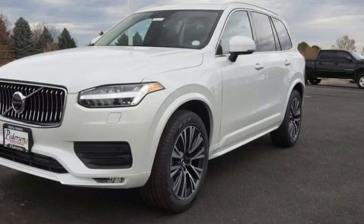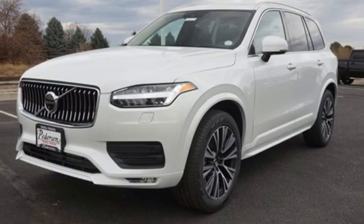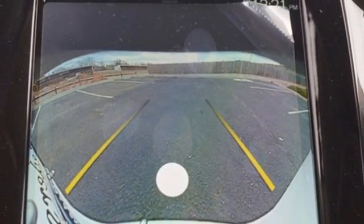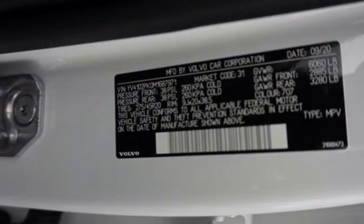Auto-dimming rear-view mirror, external memory control, Wi-Fi hotspot, heated bucket seats, front and rear parking sensors, and automatic transmission.